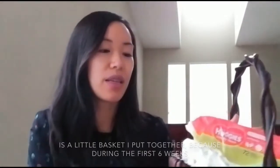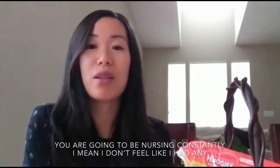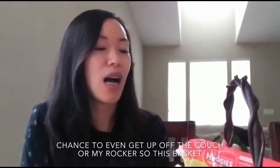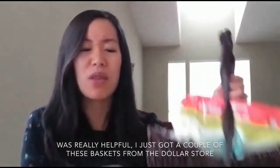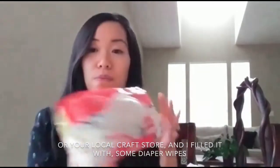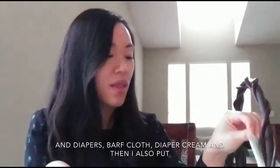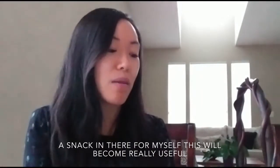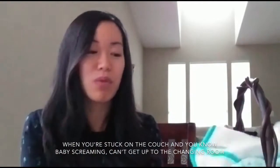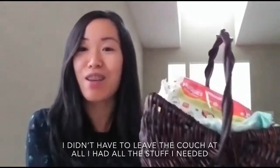It's really nice to keep things organized. The last thing I have for you guys today is a little basket that I put together, because during the first six weeks you are going to be nursing constantly. I don't feel like I had any chance to even get up off the couch or my rocker. So this basket was really helpful — I got a couple of these baskets from the dollar store or your local craft store and filled them with baby wipes, diapers, burp cloth, diaper cream, and I also put a snack in there for myself.